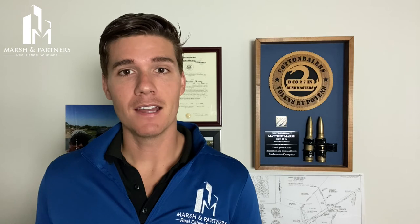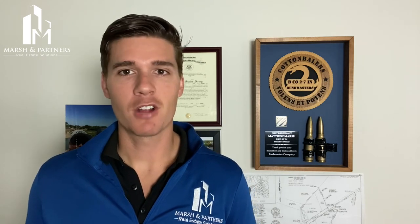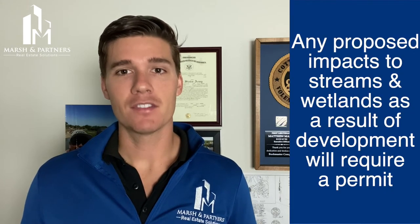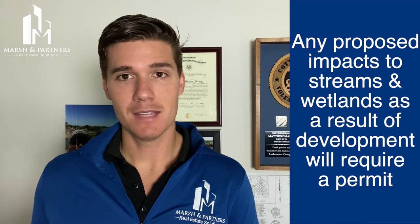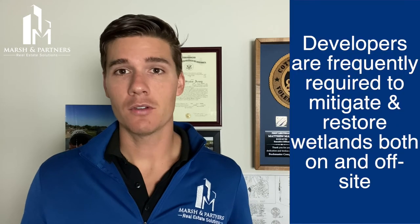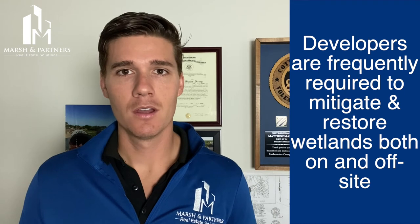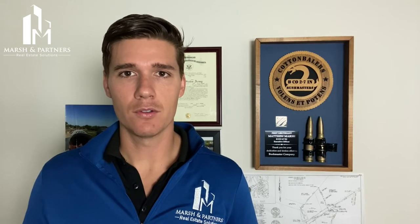Now, if the property doesn't have any wetlands on the site, or if your proposed project doesn't impact any existing wetlands, then you really have nothing to worry about. But if your project in any way adversely impacts wetlands on the site, then you'll be required to get a permit. And if you as a developer don't get a permit, you'll be required to pay monetary penalties for violating wetlands regulations. It's also common that developers may be required to mitigate and restore on-site wetlands if feasible, or off-site wetlands, to make up for any loss of wetlands as a result of development.